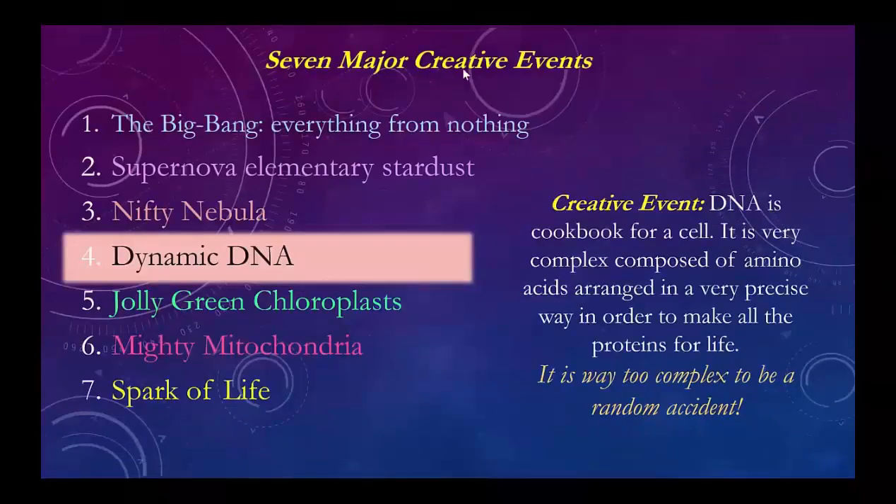This is our list of the seven major creative events. We talked about the first three in part one: the Big Bang, where everything came from nothing — out of nothing came a whole lot of stuff and energy, no explanation, that's a creative event. The supernova, when the big first-generation stars implode and explode, blasts out all 94 essential elements from stardust. Then the Nifty Nebula collected the stardust, made second-generation stars like the sun, and made planets — our planet got the 94 essential elements. Now we're on to part two: dynamic DNA, chloroplasts, mitochondria, and the spark of life.